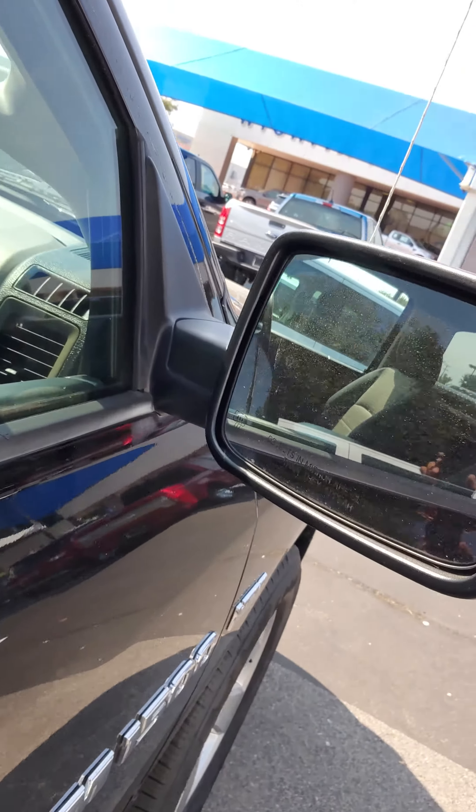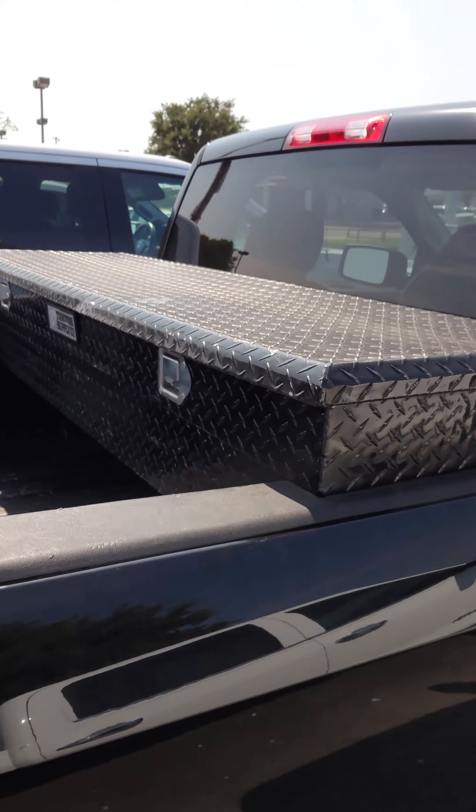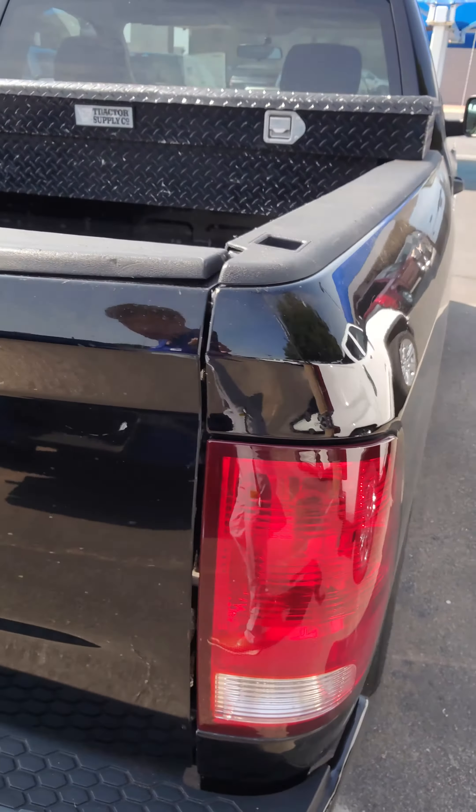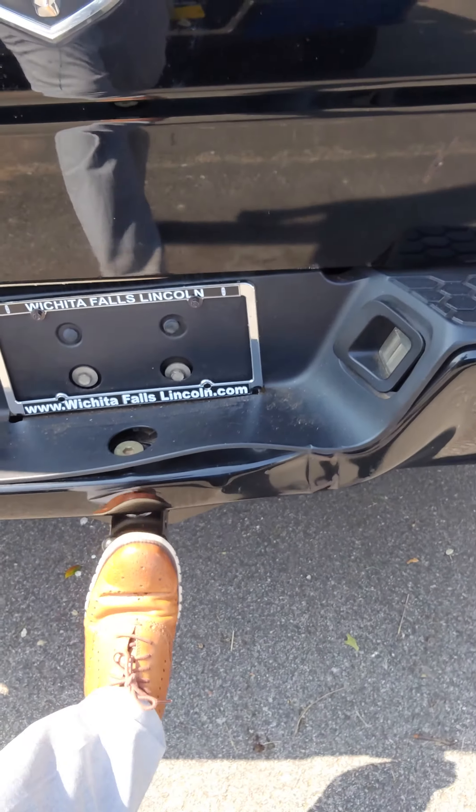You do have heated mirrors. You also have a tackle box here. You do have dual exhaust. You do have a trailer tow hitch below as well.